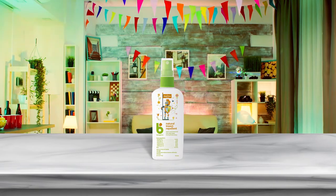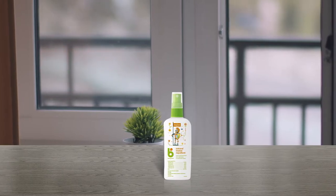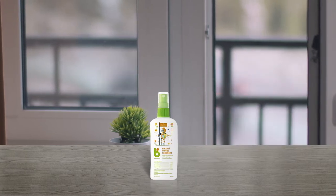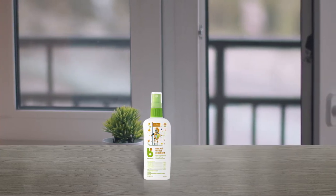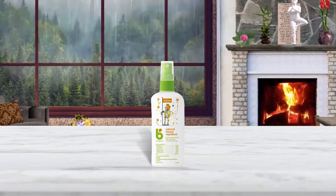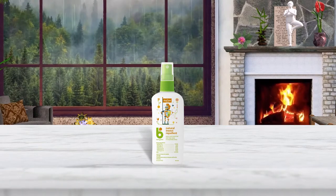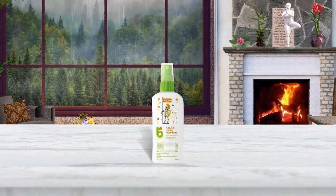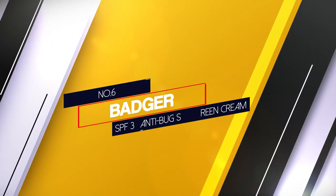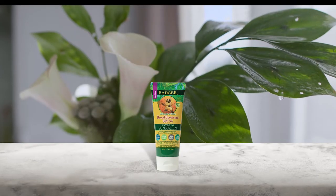Number five: Babyganics DEET-free travel size bug spray. Made from plant-based ingredients and 95.25% organic, its DEET-free formula is safe for sensitive skin and contains soybean oil, rosemary oil, citronella oil, geranium oil, cedarwood oil, peppermint oil, and lemongrass oil. This spray provides up to two hours of protection from mosquitoes and is available as a single or double pack, keeping babies safe with the power of natural aromatic oils.